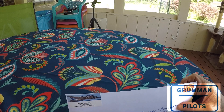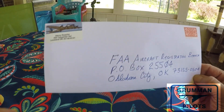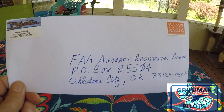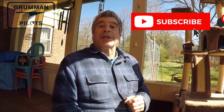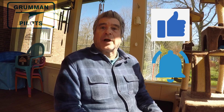Good morning ladies and gentlemen and welcome to Grumman Pilots YouTube channel. This morning we're going to talk about what I had to go through to mail this letter to the FAA to try to buy an airplane — it's quite a tale. Please subscribe to our channel, hit the like button and notify so you can stay current with our latest content.